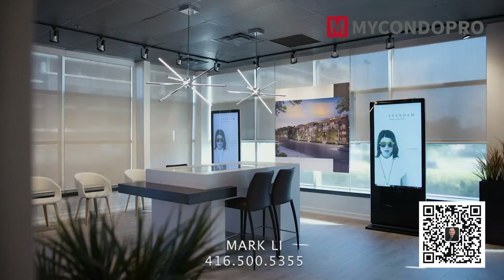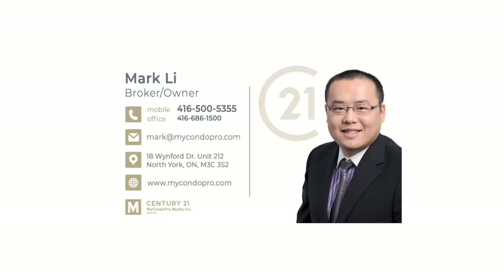At our presentation center, you can experience for yourself the contemporary details that make Amsterdam so extraordinary.